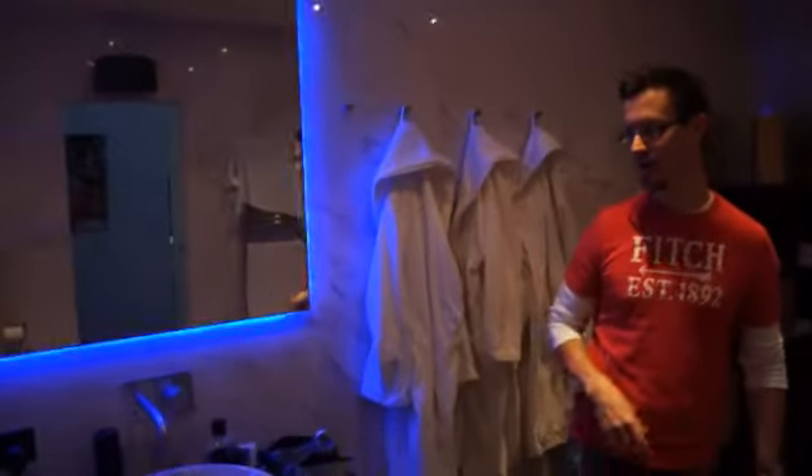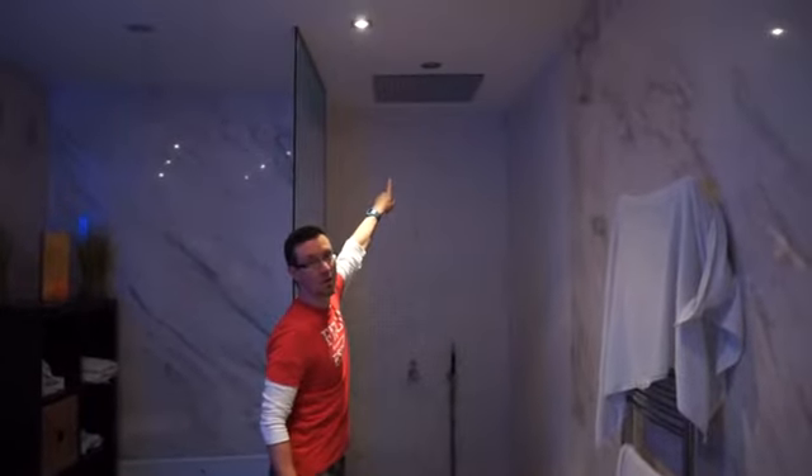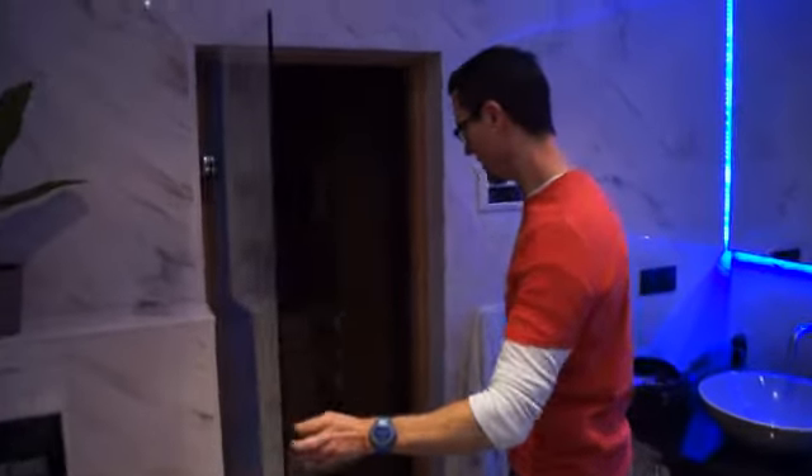And then here we have the bathroom. The main features are two basins and a massive shower. I'll tell you, if you have a rain shower that big you want a lot of water pressure to back it up, because it kind of feels like you're just standing in drizzle underneath it. I also like the black toilet. And in here we've got a little sauna — oh, it lights up too. Nice.